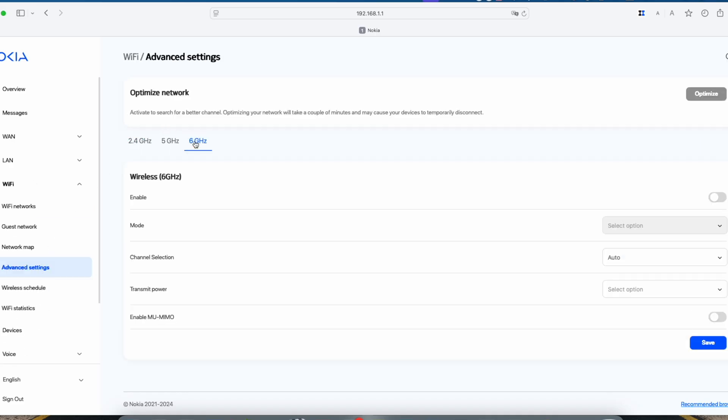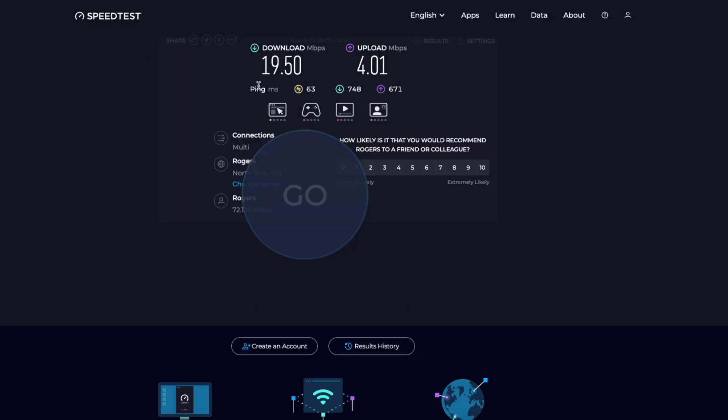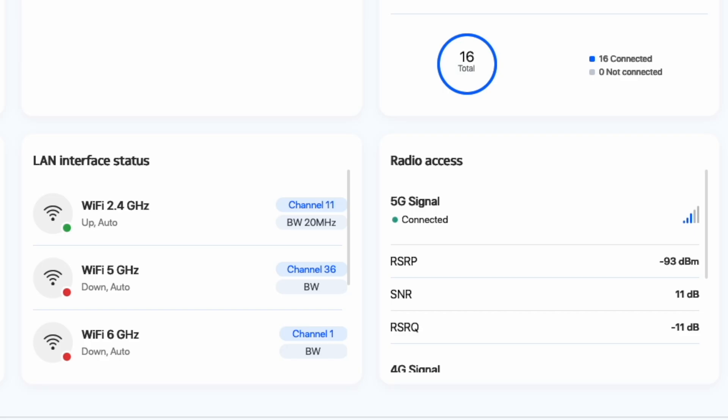To test, I logged into the local network settings and started turning off bands. First, I disabled the 5 GHz and 6 GHz bands, leaving only 2.4 GHz on. No drops at all, and the signal felt strong — kind of like my Vantiva. The downside? Speeds dropped to about 18 to 19 megabits per second down and 4 megabits per second up. Not ideal for much beyond basics.